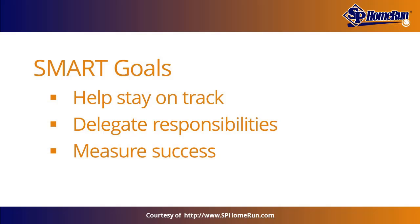"Every new piece of content needs to be focused around your SMART goals," says Feinberg. "This will ensure your business is staying on track to reach its monthly, quarterly, and yearly goals."